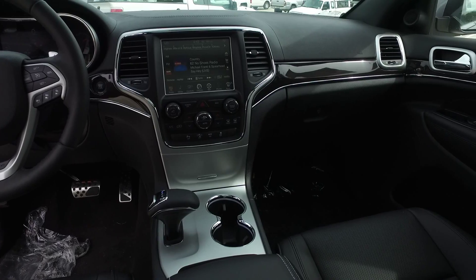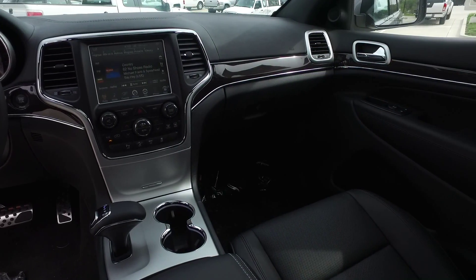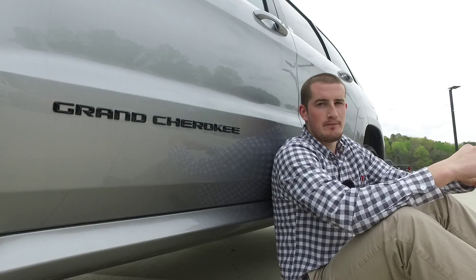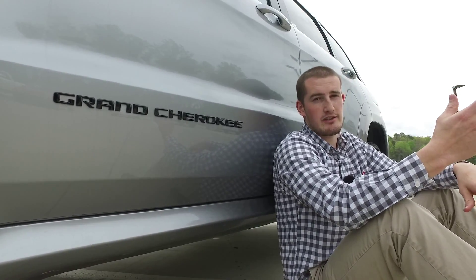The Grand Cherokee has available cloth or leather seats, and in both of those there are several different color options. There are five trim levels available on the Jeep Grand Cherokee: starting with the Laredo, Limited, Overland, Summit, and the highest is High Altitude.